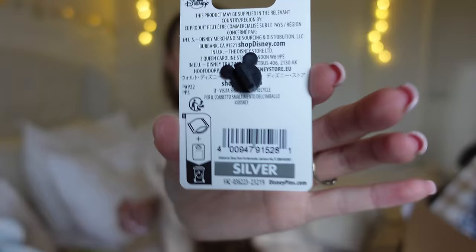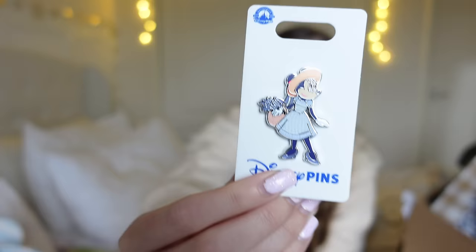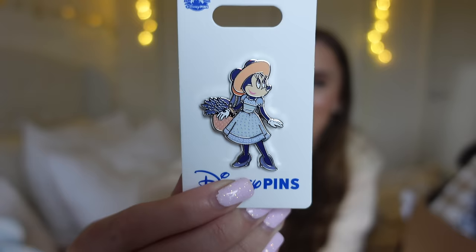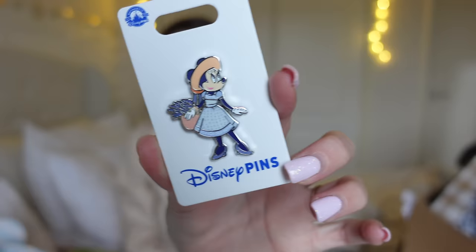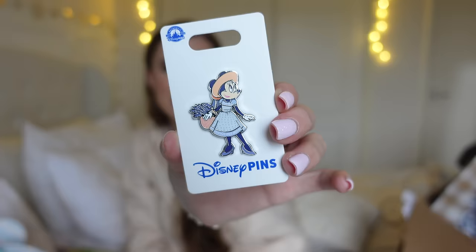Next is this pin. I'm not too sure what the price is because it just says silver on the back. But look at this pin — if I was going to dress up as Minnie Mouse, this would literally be the Minnie Mouse I'd be dressing up as. She's living her best life. She has lavender on — she's in her lavender dress. It's giving me summer, living my best life, everything peaceful and beautiful. She's just the best. This is me as Minnie Mouse. One hundred percent. I'm obsessed.